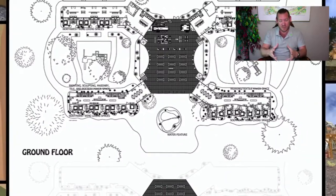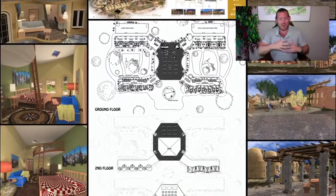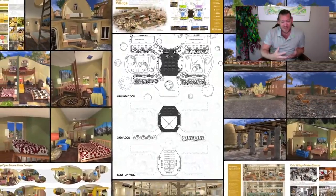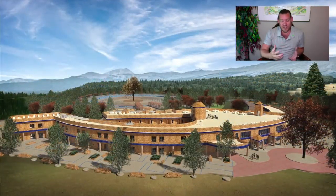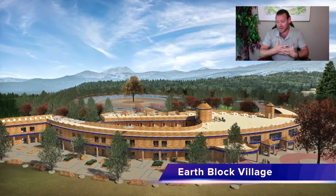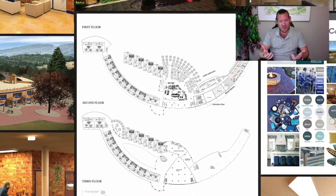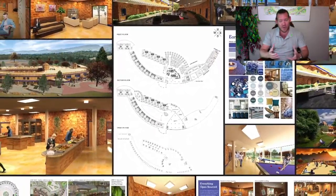People will have one place where they can go, get all the information, and see all the different places it's being applied around the world. We're creating custom software to track and manage all of this — the collaboration, the cooperation, and all the infrastructure needed to apply and build this as the prototype. People will have a place they can come visit and experience what One Community is, and everything they see will be open source and free shared so they can replicate it or build off of it on their own.